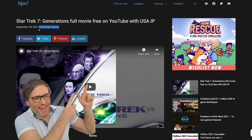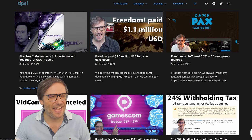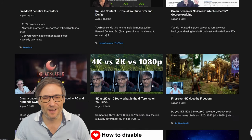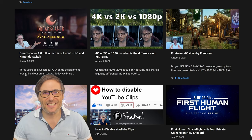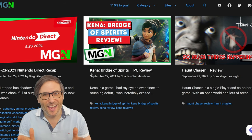Head on over to tip.tm — www.tip.tm — which has a lot of good tips to help you grow. Also head over to mgn.gg, which is our gaming entertainment blog where we have a lot of writers, and I'm hoping you will join to write articles about Nintendo, different game launches, and reviews.